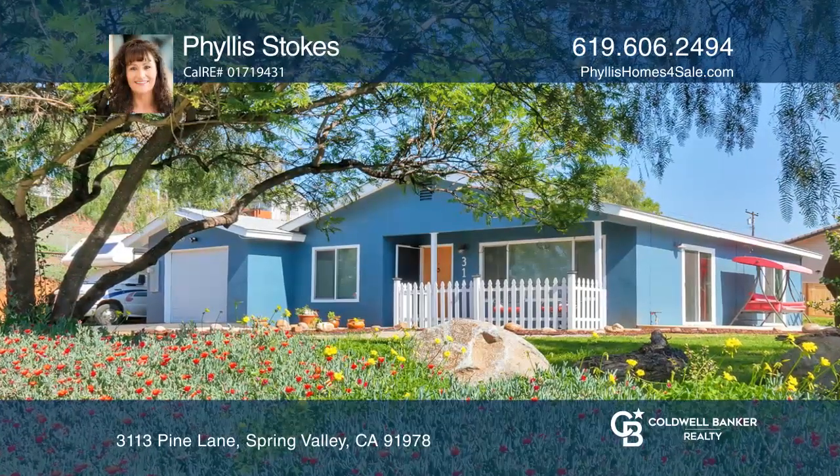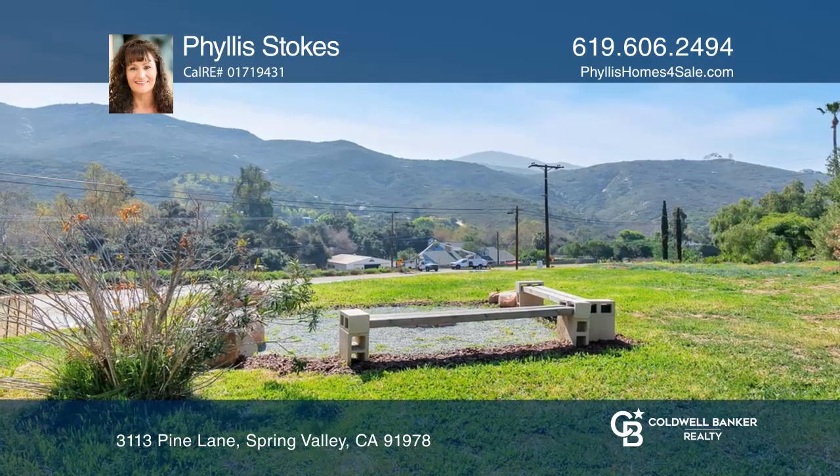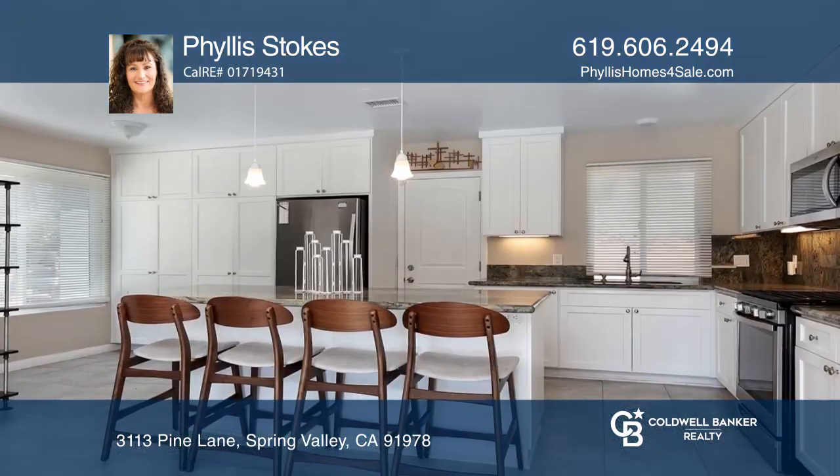Situated on just over a half acre lot, this home offers the beauty of modern country living with convenient access to Rancho San Diego.